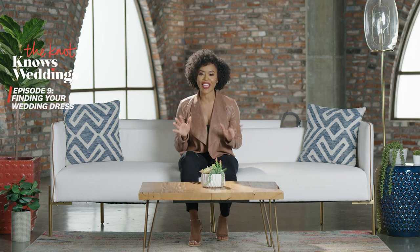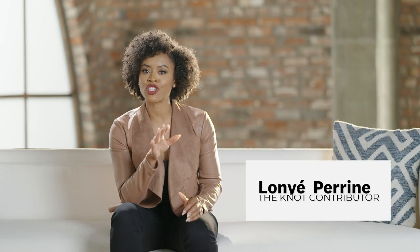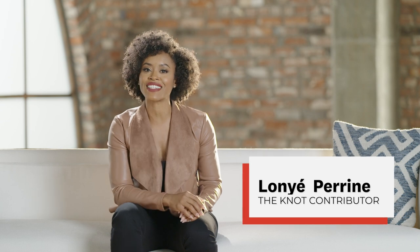You'll probably be photographed more on your wedding day than any other day in your entire life, so what you wear is pretty crucial. You can start shopping as soon as you've booked your venue and officially set a date. It's definitely a good idea to know when and where your wedding will take place so you can find attire that suits the vibe and season of your big day.